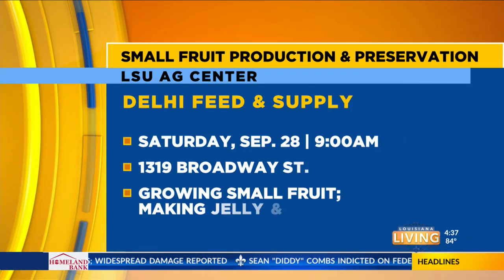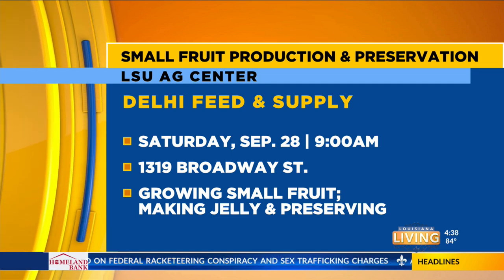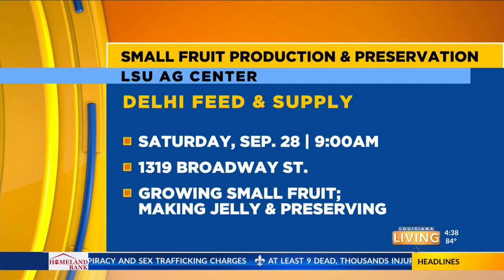And then there's another one on jelly. Yeah, I've been talking about this one for a while. This is coming up next Saturday morning, September 28th, 9 a.m. at Delhi Feed and Supply, which is just south of the interstate in Delhi — 1319 Broadway Street. I'm going to talk about small home fruit production, and then two other agents, Brittany Newsome with the LSU Ag Center and Marianne Langston with the Southern University Ag Center, are going to do all types of demonstrations on how to preserve your small fruit harvest. They're going to demonstrate making jelly and sealing it up in jars and all that good stuff.